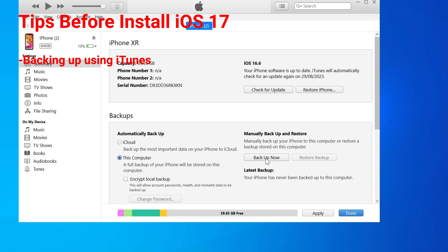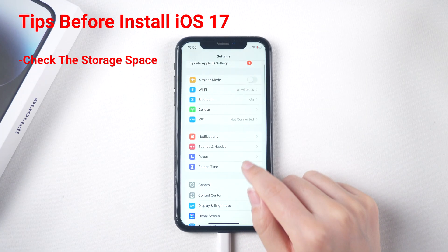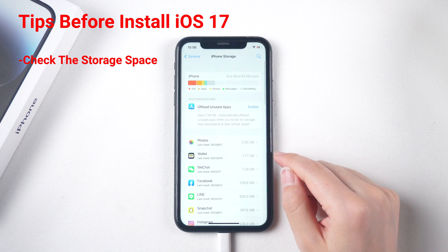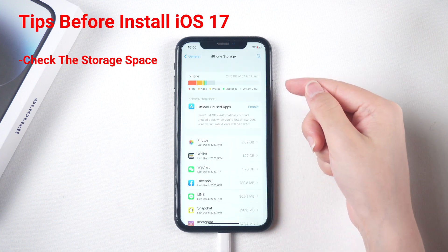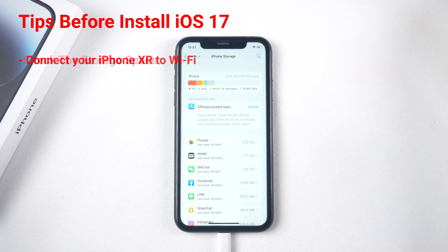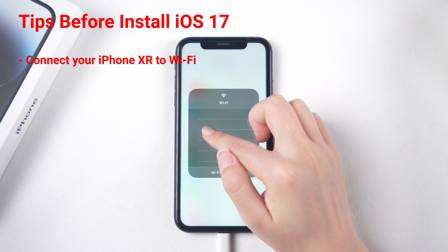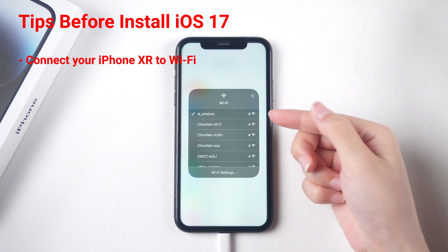Make sure your iPhone XR has enough storage space for the update. iOS 17 will require a significant amount of storage space, so it's important to make sure your device has enough space available. Connect your iPhone XR to Wi-Fi, as downloading the update over Wi-Fi is recommended because it can be a large file size.